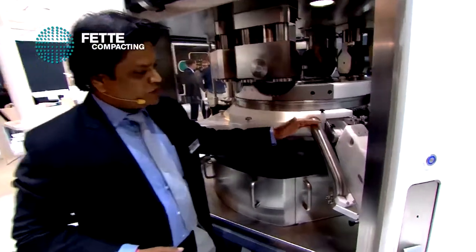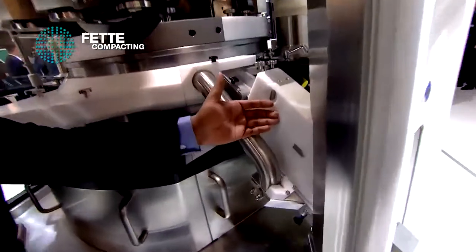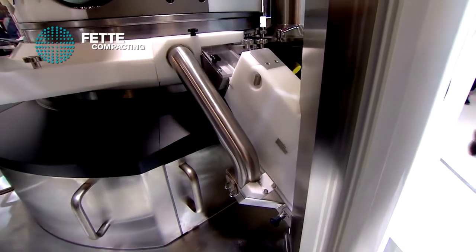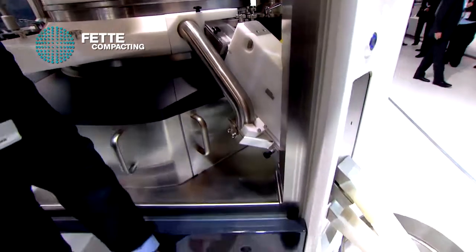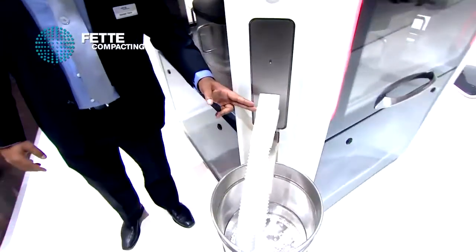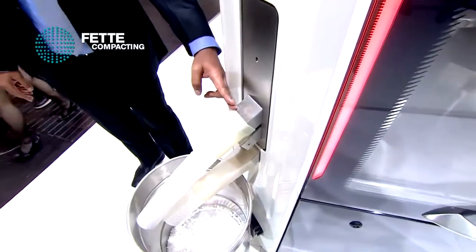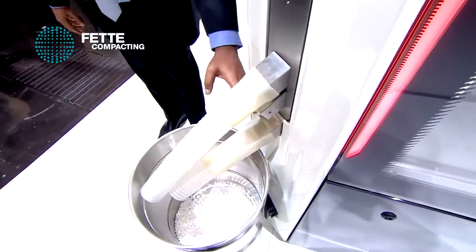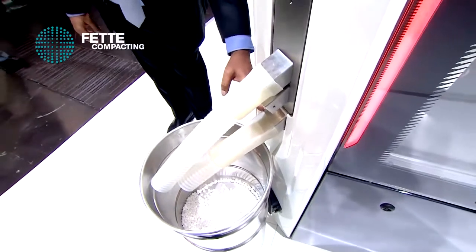Now we are at the end of the compression cycle. The exit tube here is a unique system — it is mounted in a vertical way. That means good tablets will always come from the top, sampling tablets will come from the middle, and tablets which are out of specification will always come from the bottom.